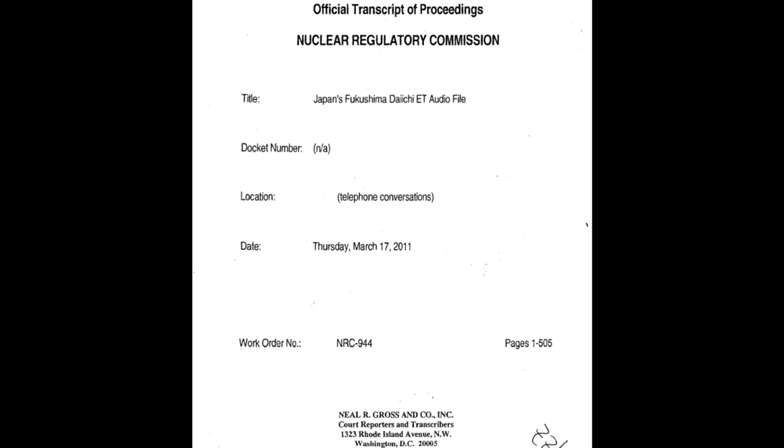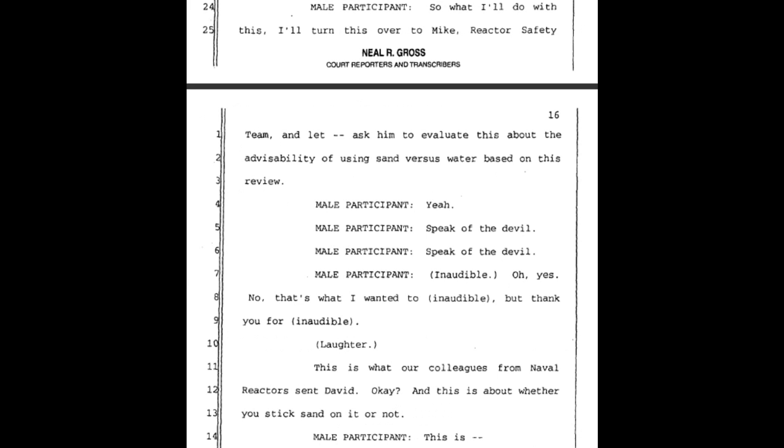I'm starting from page 15, the bottom of page 15. This is document A109 — I'll include a link, you can read the whole document, and I suggest you do. A male participant says: 'I'll turn this over to Mike, reactor safety team, and ask him to evaluate the advisability of using sand versus water based on this review.'